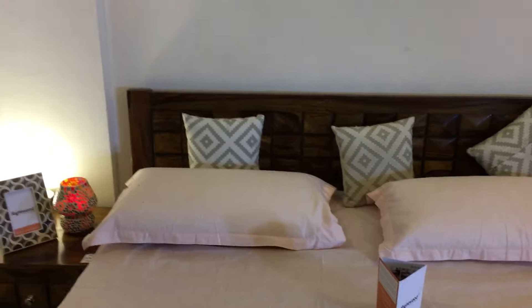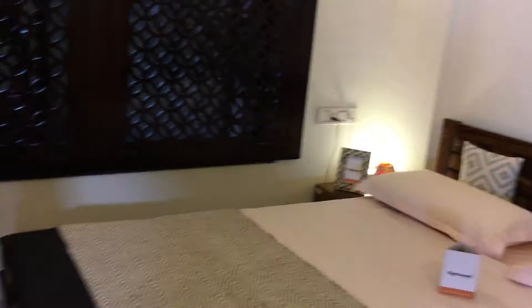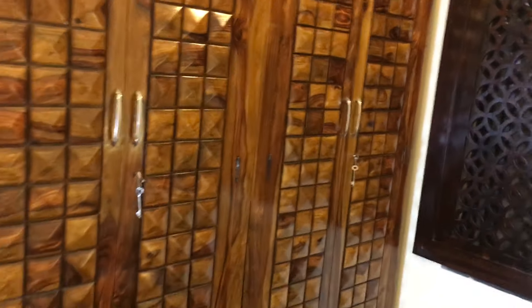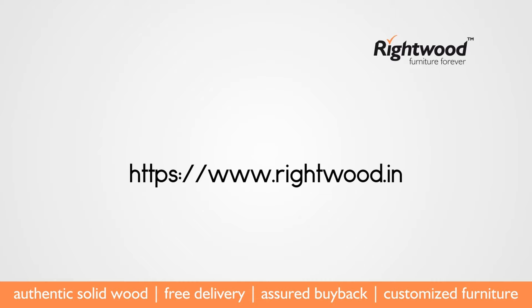You can buy this collection from our online store Ritewood.in or one of our offline stores. Thank you.